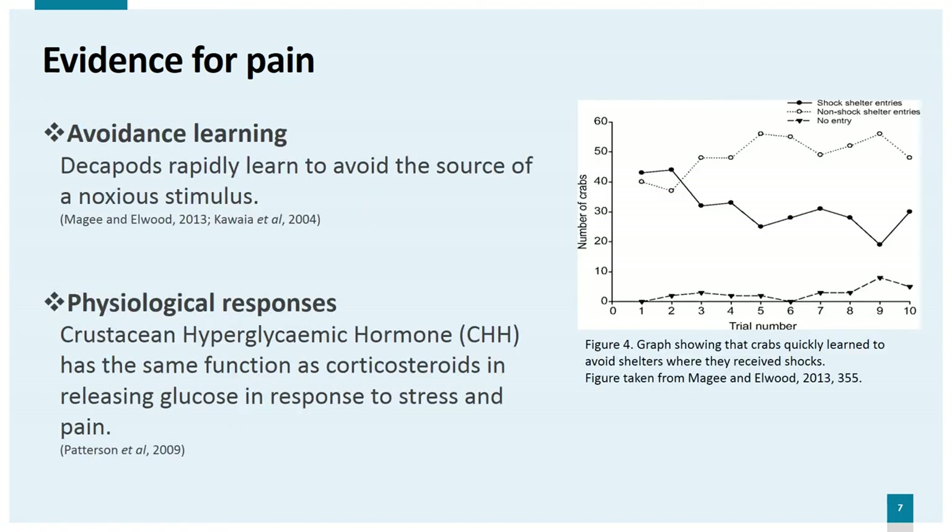Avoidance learning. Animals who experience pain are known to rapidly learn to avoid the source of the pain. Mageean and Elwood showed that crabs quickly learned to avoid one of two dark shelters where they were subjected to an electric shock, as can be seen in this graph. Kawaiya et al. found a similar result with crayfish who learned to avoid a light source when it was associated with a shock. If this were nociception — a reflex action with no central processing — the animal would not learn to avoid the stimulus in the longer term.